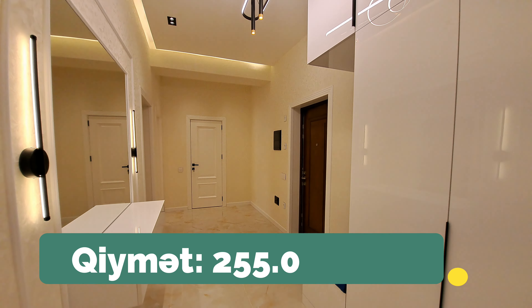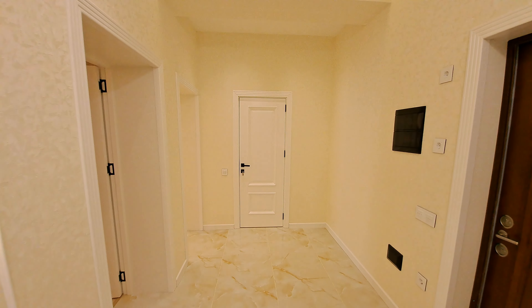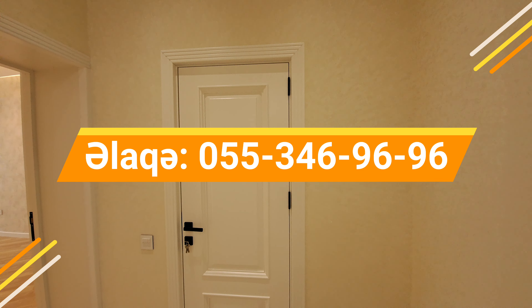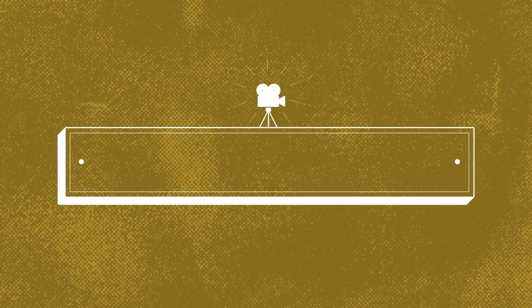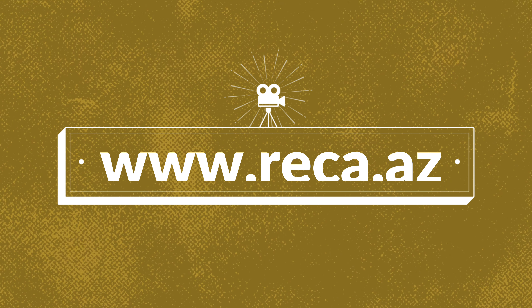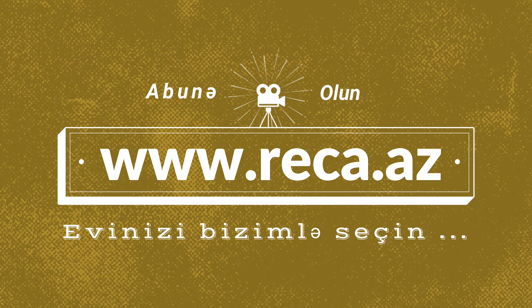Mənzilin start qiyməti 255.000 manatdır. Real alıcılara endirim nəzərdə tutulur. Bizi izlədiyiniz üçün təşəkkür edirik. Arzuladığınız mənzillərə sahib olmanız diləyilə, hörmətlə — Rəqəm Ulaş.